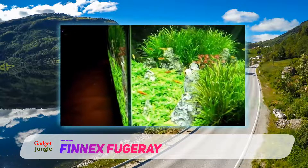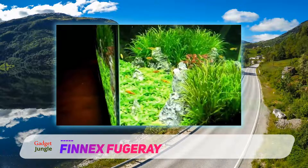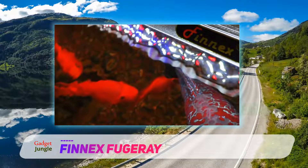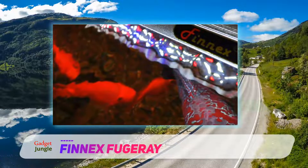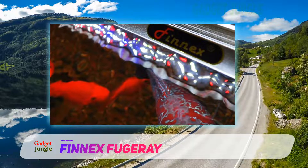Unlike many other fixtures, which arrange their bulbs in one spot for intense lighting effects, this fixture arranges the bulbs in a more evenly spaced manner. Thanks to this, the lighting covers the aquarium more evenly, and the intensity of the lighting is not too strong.